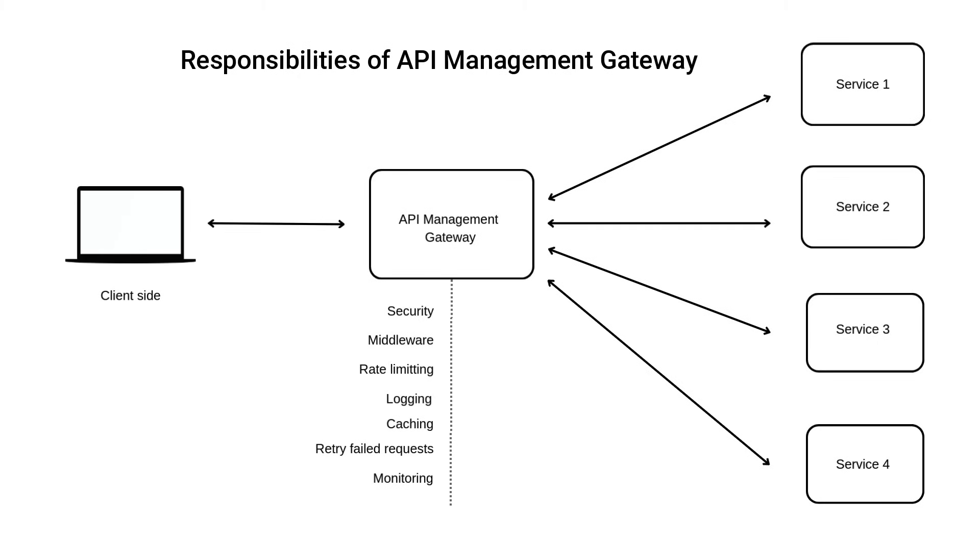Gateways also support middleware — reusable logic that runs before or after your API is called. You can log requests, validate inputs, transform payloads, or even rewrite URLs. This keeps your back-end clean and focused.